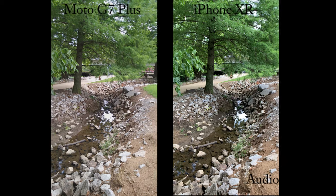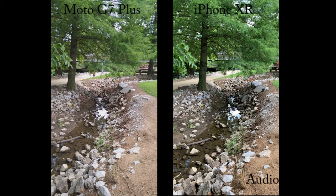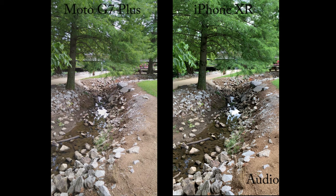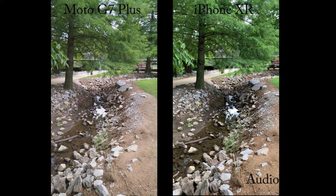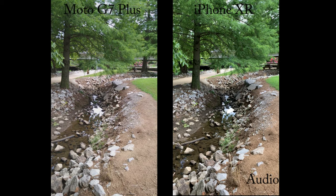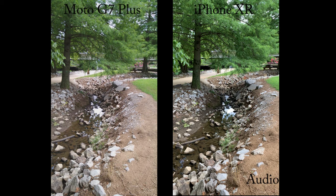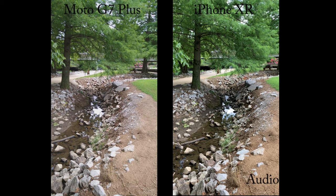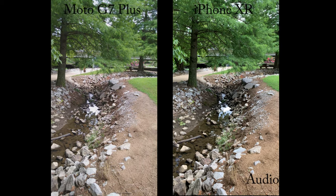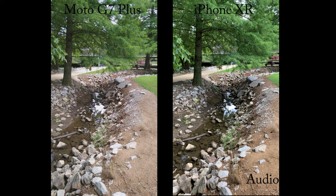So here we are on the other side of town over at the park, right now shooting our usual brook, and I'm shooting at 4K 30 frames per second on both devices. Of course the iPhone XR will shoot in 4K at 24, 30, or 60 frames per second. But the Moto G7 Plus only shoots 4K at 30 frames per second, so we'll just keep it there.